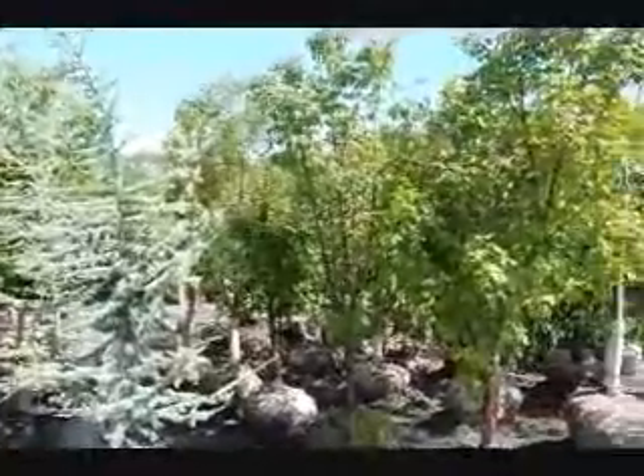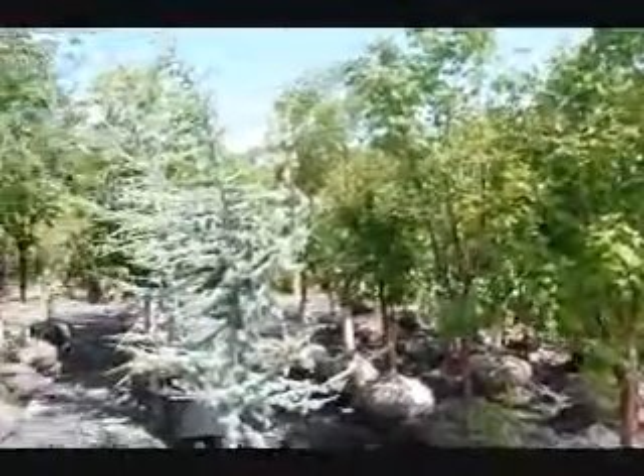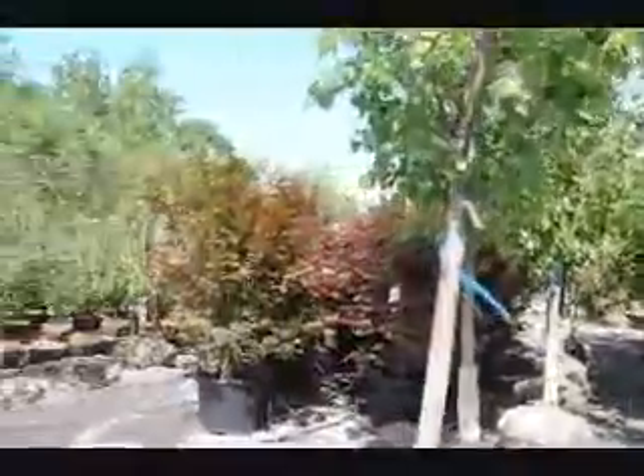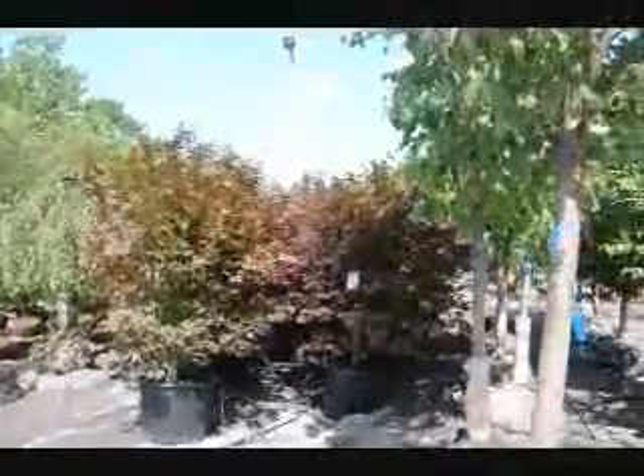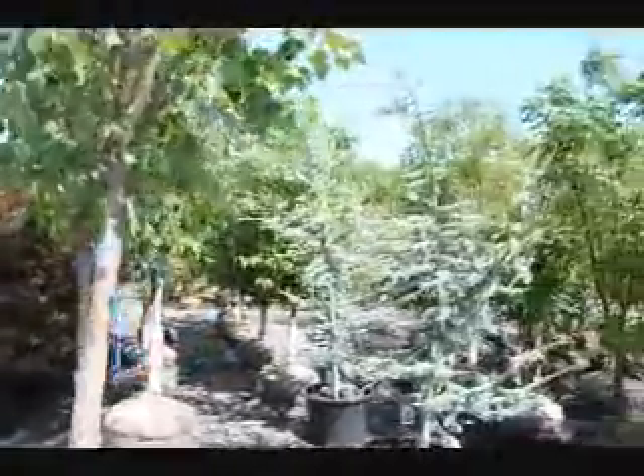Next to the Atlas cedar is our Acer griseum paperbark maple. And over here we have a bunch of Japanese red maple Bloodgoods. Give us a call at 215-651-8329. We're here at Highland Hill Farm on Route 313.